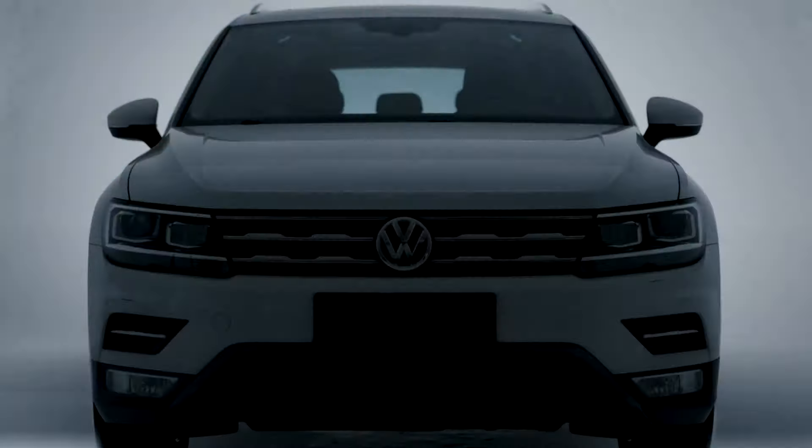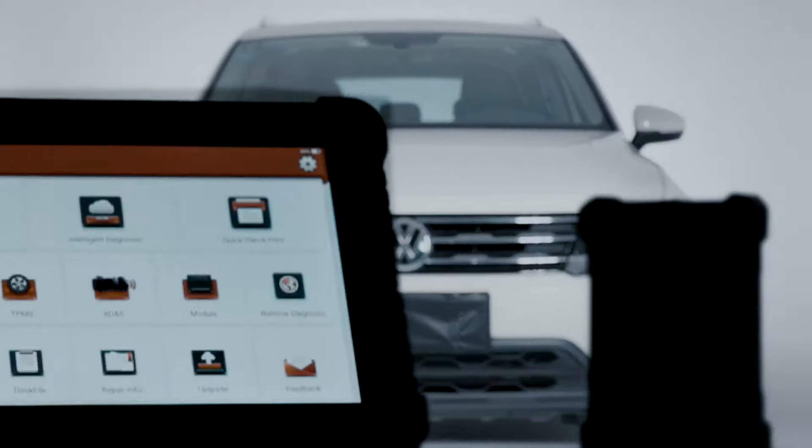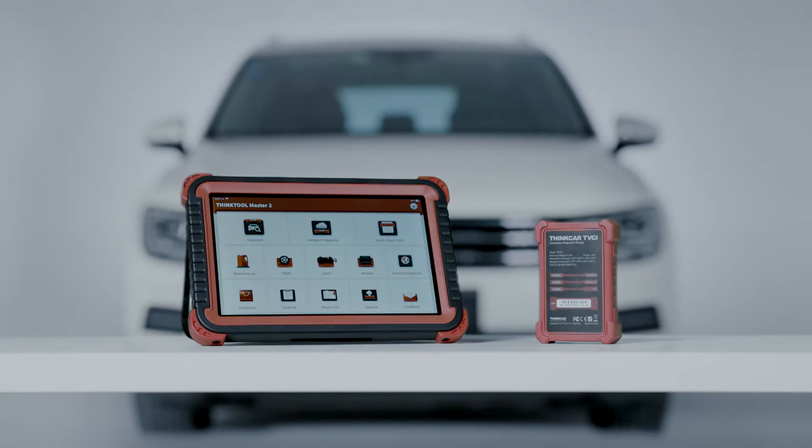ThinkTool Master 2 — the new generation of intelligent diagnostics is coming!